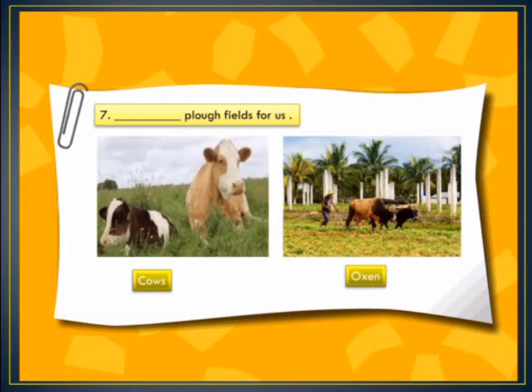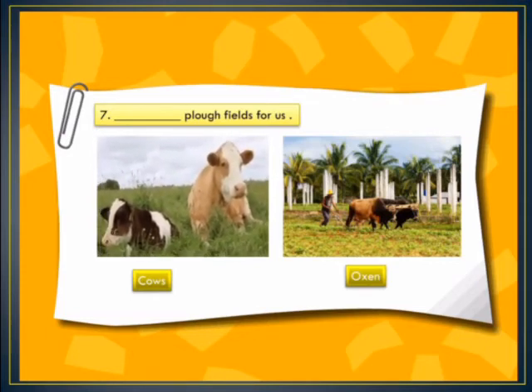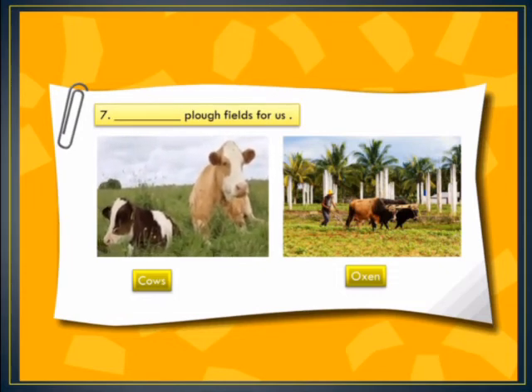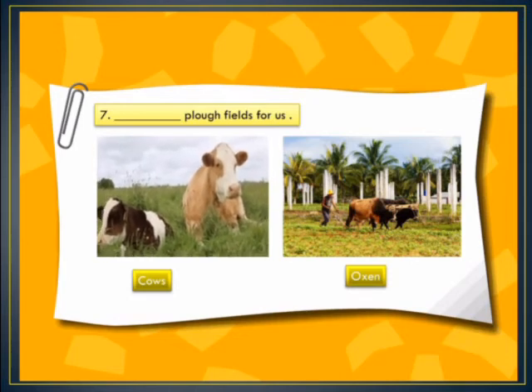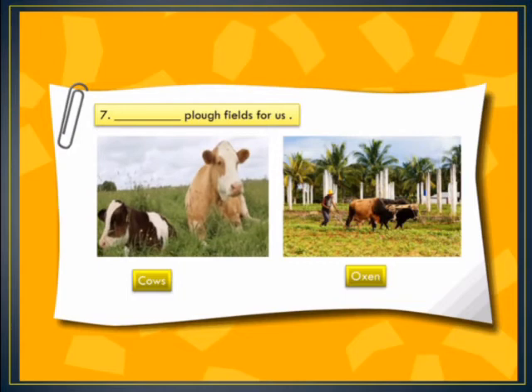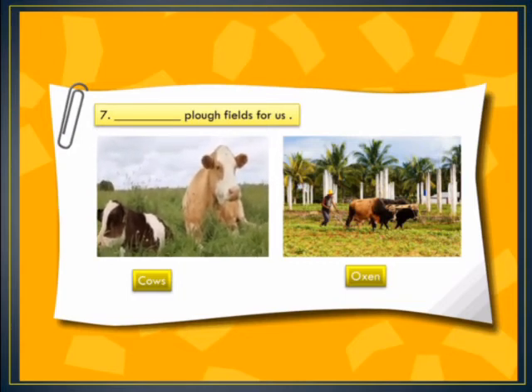In blank number 7: dash plow fields for us. Look at this picture and tell me what would be the correct answer. The options are cows or oxen — oxen plow fields for us.